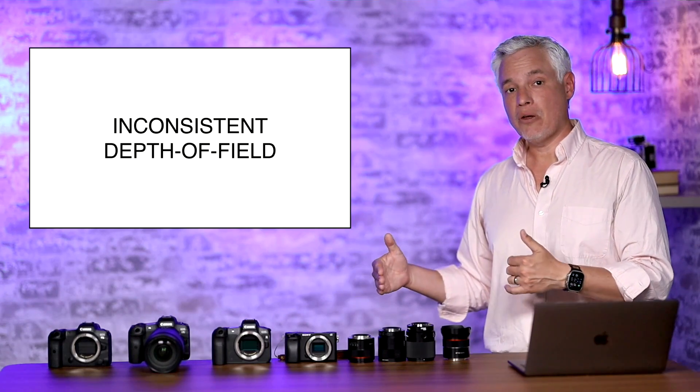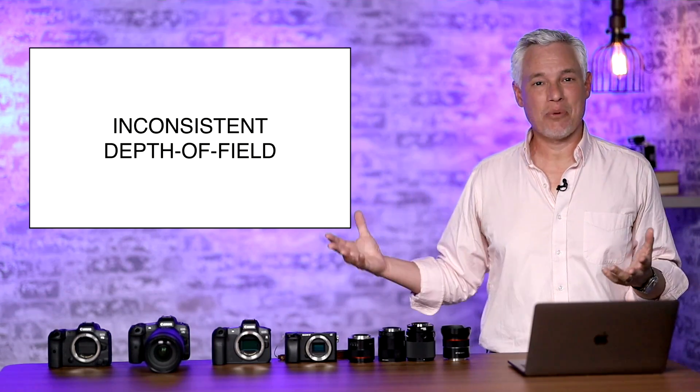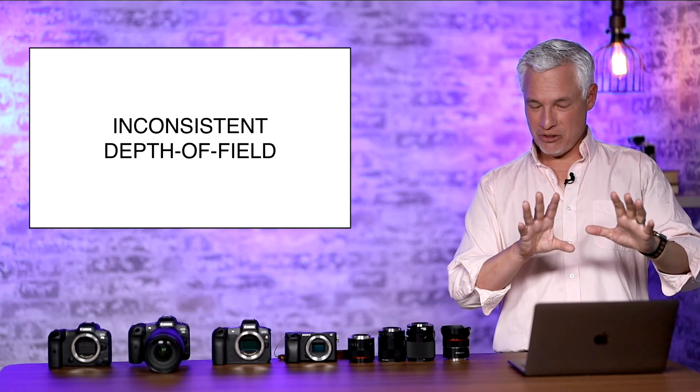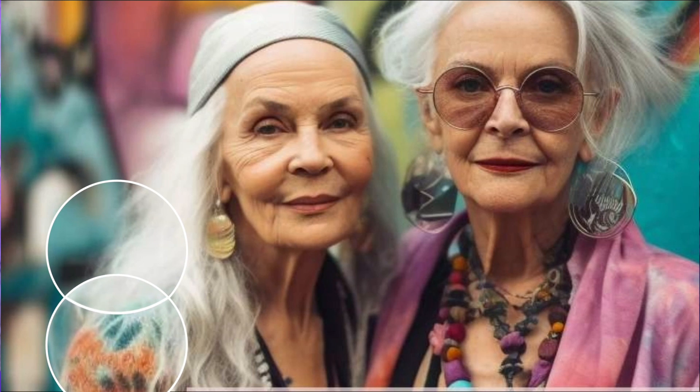Another sign to look for is inconsistent depth of field — how blurry the background is. If you shoot with fast prime lenses like f/1.4, you're familiar with how this should work. AI is actually very good at depth of field, but I can find some flaws. In one real-world commercially-used image, the only flaw I found was the hair of the woman on the left is blurred inconsistently — her shoulder is sharp as if in focus, but the hair right next to it is out of focus, when the shoulder is actually closer to the camera and should be blurrier.